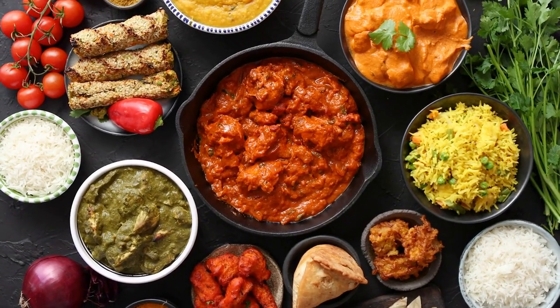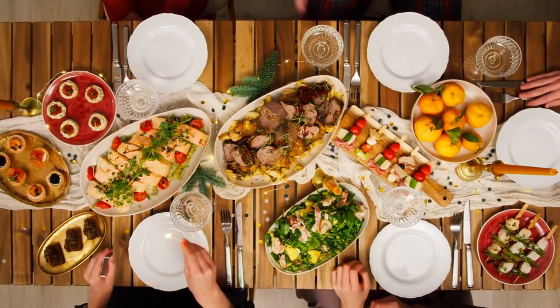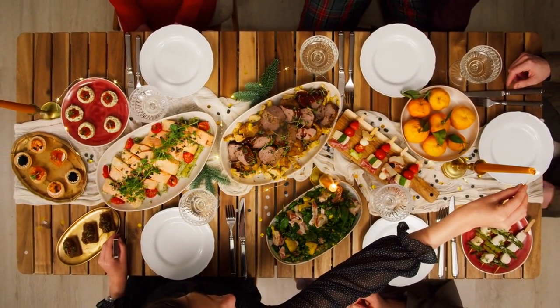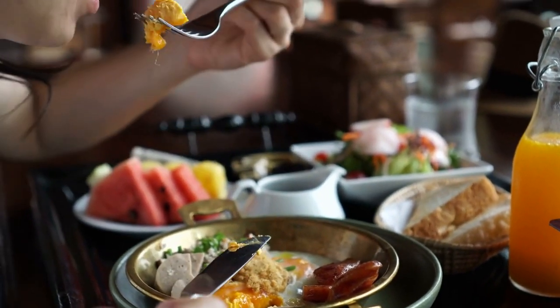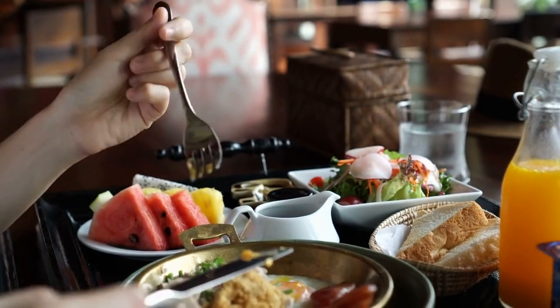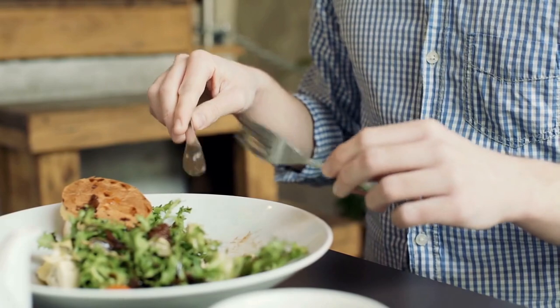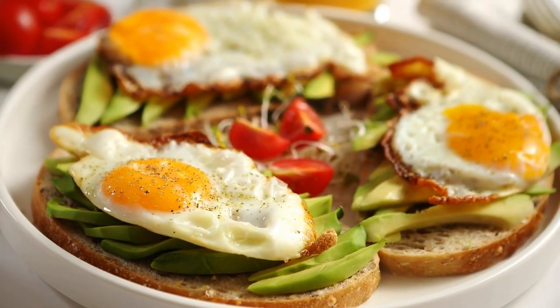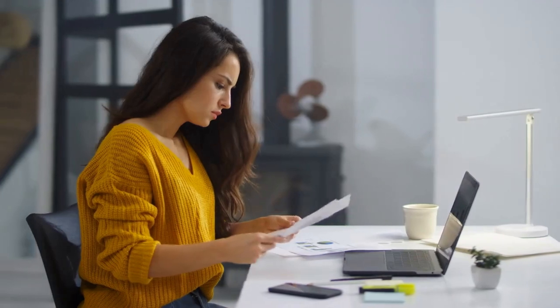Tip number sixteen: don't eat heavy meals before bed. Eating heavy meals before bed can negatively affect melatonin production and disrupt sleep patterns. When we eat a large meal, our bodies require energy to digest the food, leading to a rise in body temperature and an increase in insulin production, which can suppress melatonin. Eating a heavy meal close to bedtime can also cause indigestion. It's best to eat a light meal a few hours before bed.